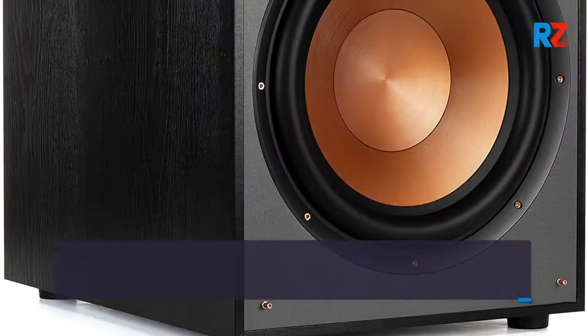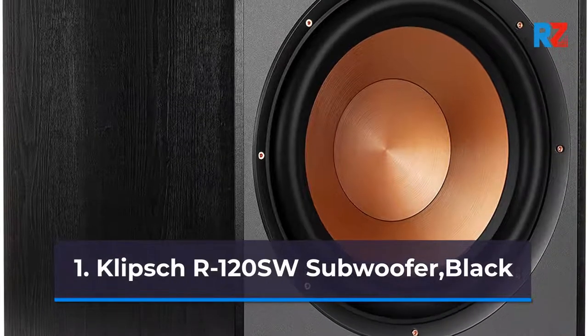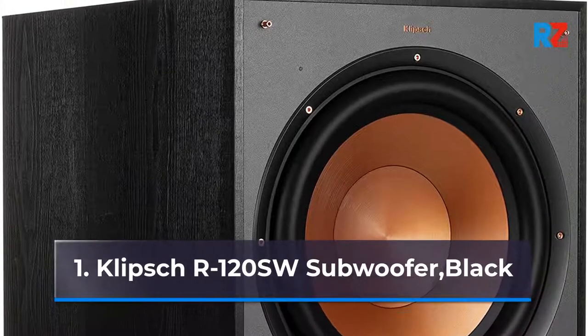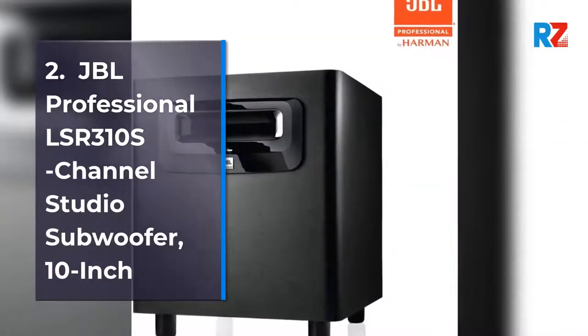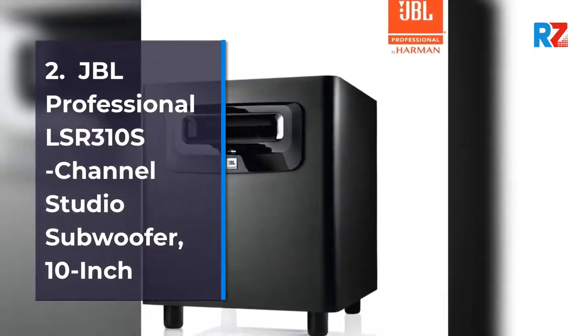1. Klipsch R120SW Subwoofer, Black. 2. JBL Professional LSR310S Channel Studio Subwoofer, 10-inch.